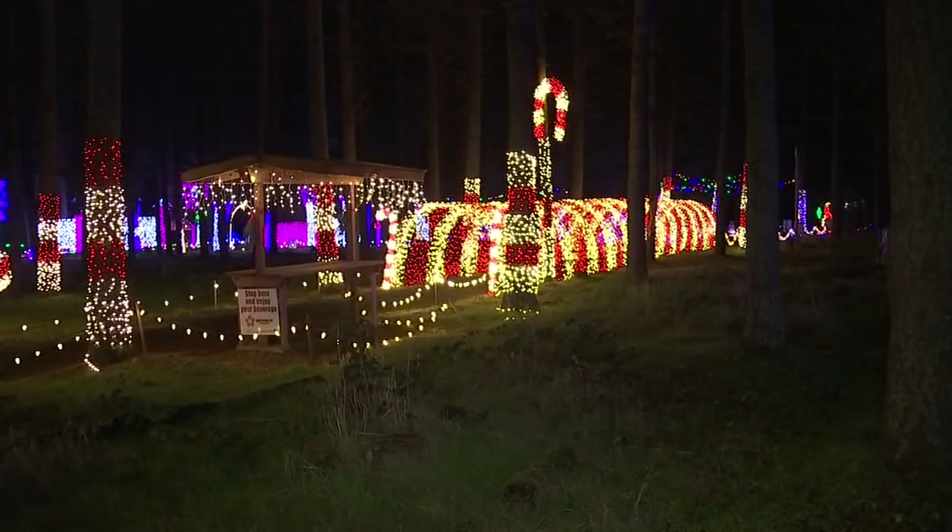I want to show some video to our audience right now. This is from earlier this morning, so you can kind of see, first of all, the massive light display. You have about a million lights? Yes, more than a million.